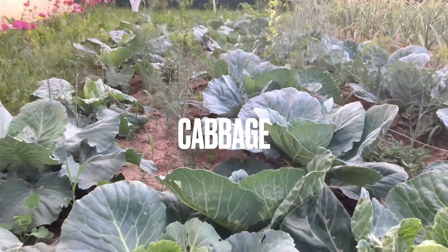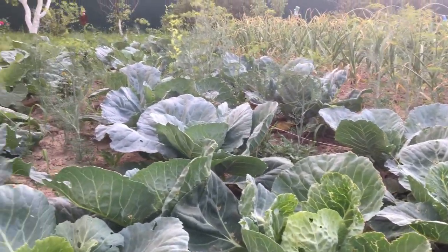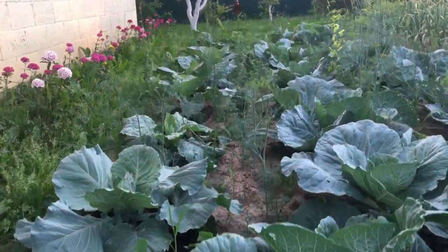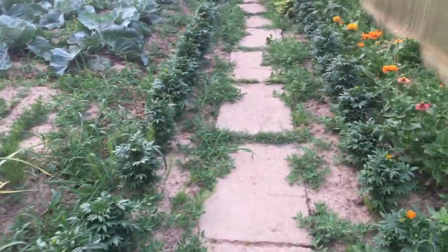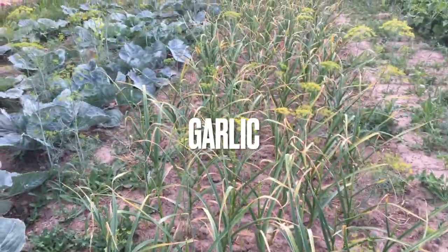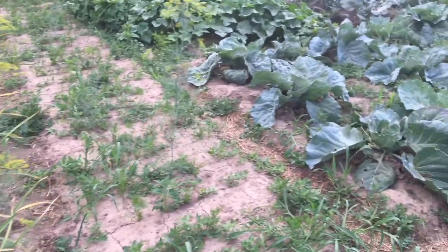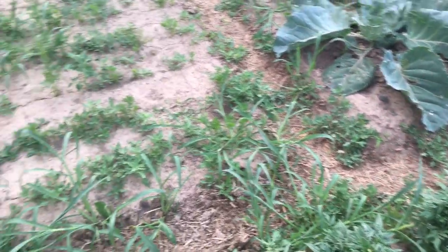Russians eat a lot of cabbages, as I told you, that's why there's a lot of it here. There's also a garlic lane here. It's a bit messy because it needs weeding, but I didn't have time.